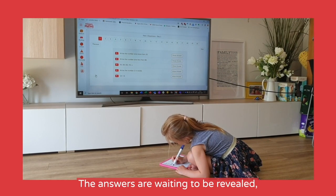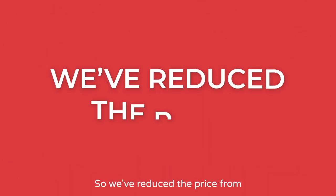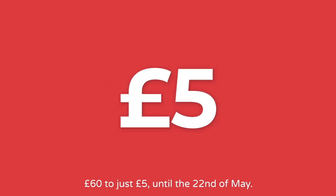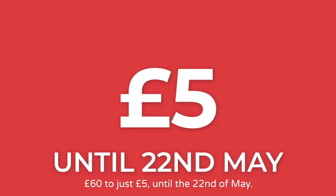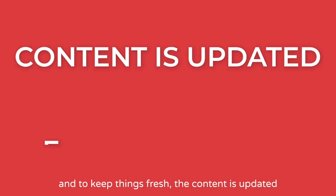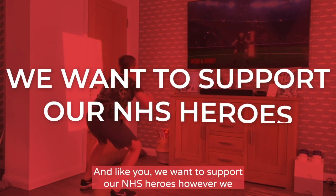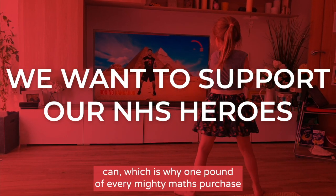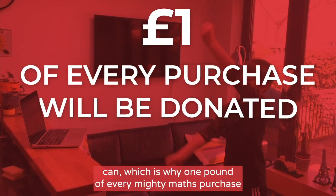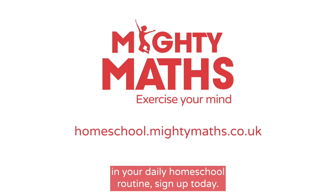Mighty Maths has been developed in line with the national curriculum, so you can rest assured that the questions your children are tackling are appropriate for their age. There's no need for any printing — simply select your video, work out with Tom and then tackle the Maths questions, all on any device. The answers are waiting to be revealed, meaning your children can evaluate their progress straight away. We've reduced the price from £60 to just £5 until the 22nd of May, giving you access to a library of workout videos and Maths challenges. Content is updated every 20 days, and £1 of every Mighty Maths purchase will be donated to the NHS. Sign up today. Bye-bye!